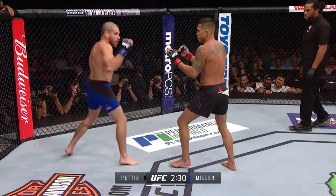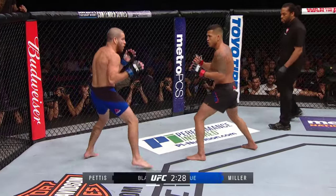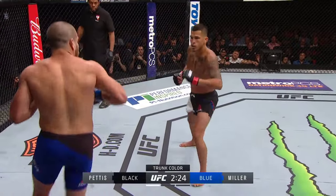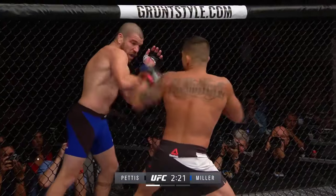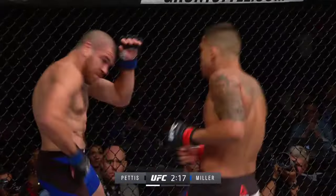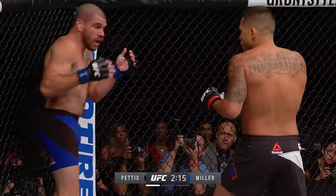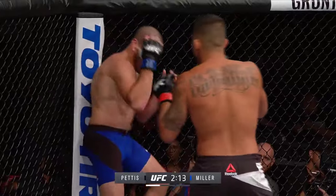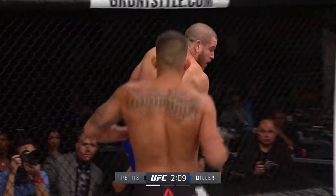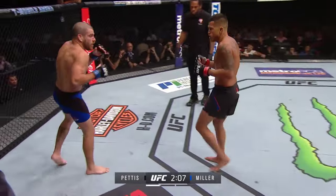Miller once again finding a home for that left kick. Beautiful kick by Pettis — a really nice counter flying knee, he heard him. Miller covered up yet still returning fire, but Pettis was altering his shots, throwing the right hook instead of the straight, landing it twice. He's mixing it up and going to the body as well.